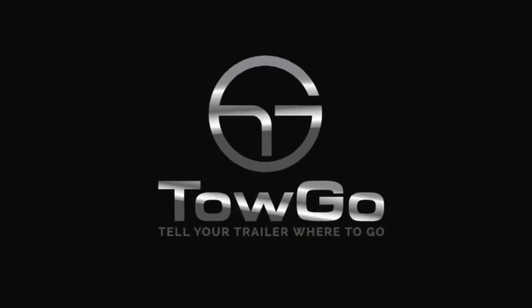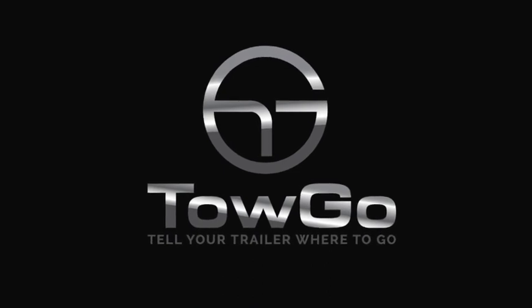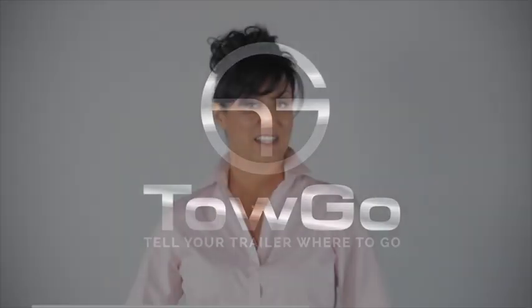With Togo, you can tell your trailer where to go. My name is Britt. I'd like to introduce you to a new innovative product that's going to help you save your sanity, save your weekend, and possibly save your relationship. It's called Togo, and it's a device that instantly makes you a master of backing up your trailer.